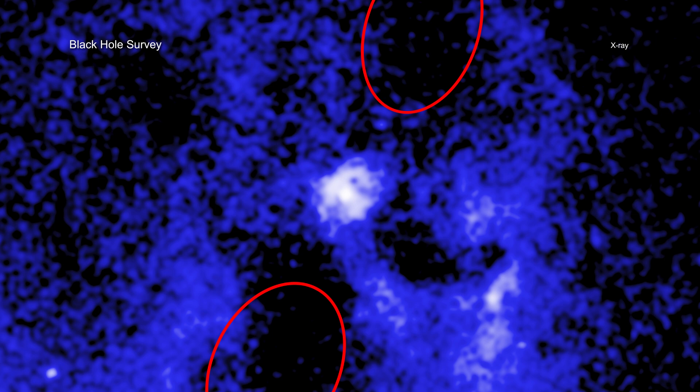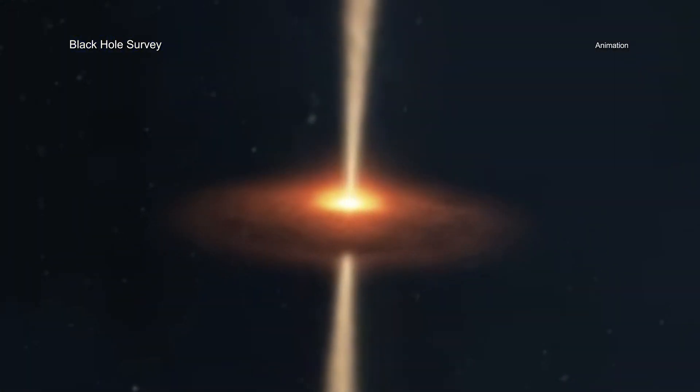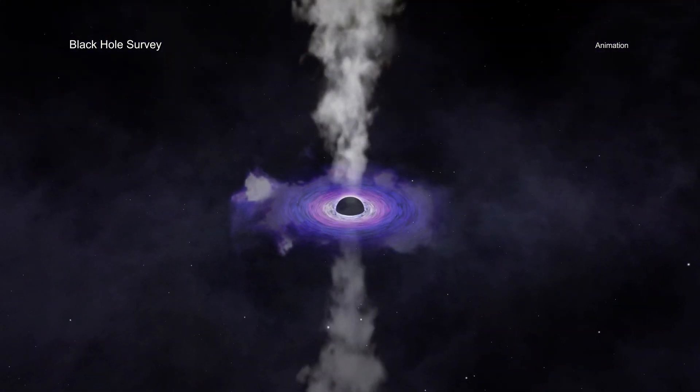Considering that these black holes are likely more than 10 billion years old, astronomers consider a large change in direction over a few million years to be fast. Scientists think that beams from black holes and the cavities they carve out play an important role in how many stars form in their galaxies.